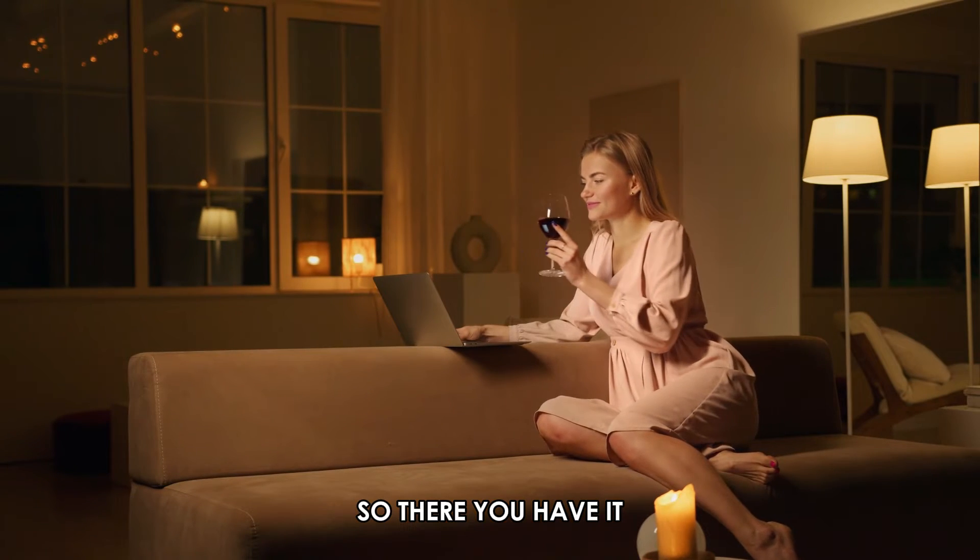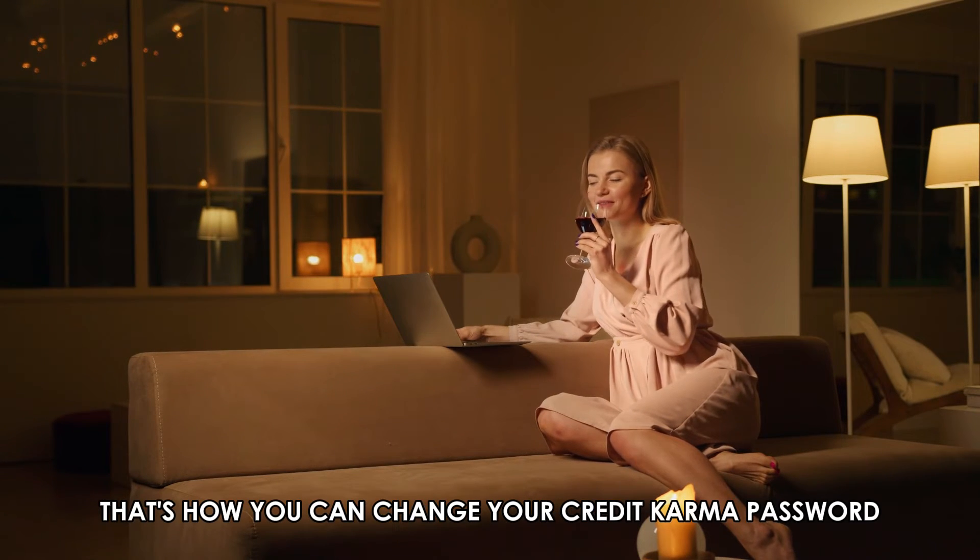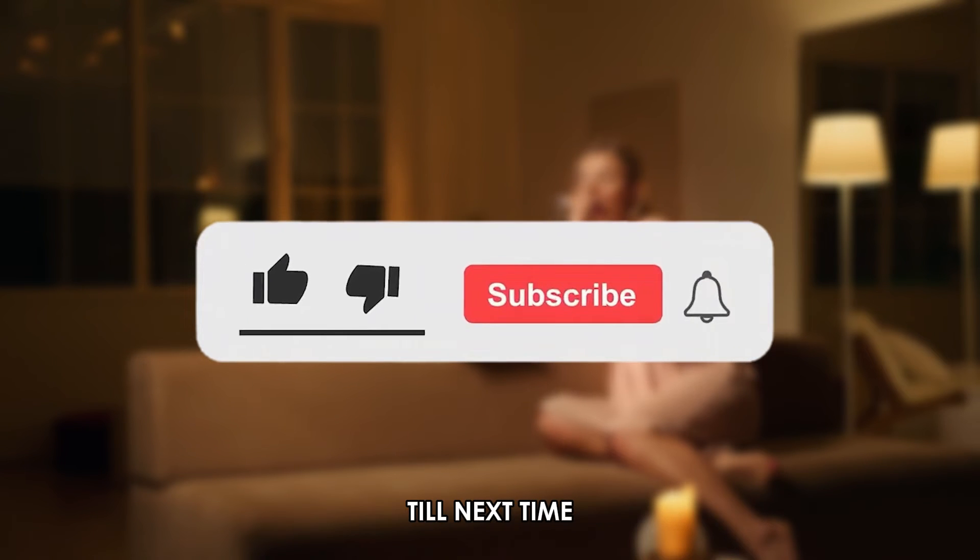So, there you have it. That's how you can change your Credit Karma password. Thanks for watching. Till next time.